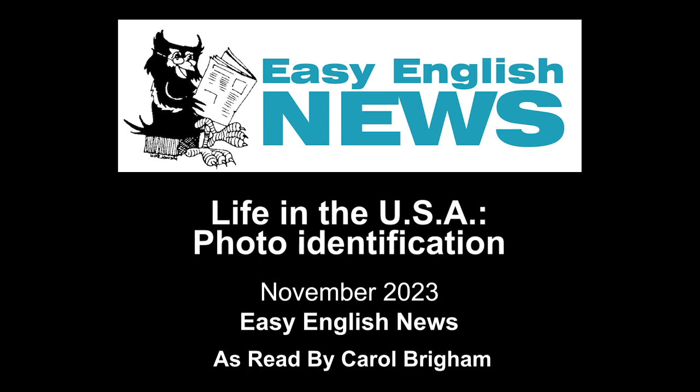In the United States, photo identification, or ID, is very important. You need a photo ID to drive, pick up mail at the post office, and fly on an airplane. You may need a photo ID to prove how old you are or where you live. In some states, you may need a photo ID to vote.